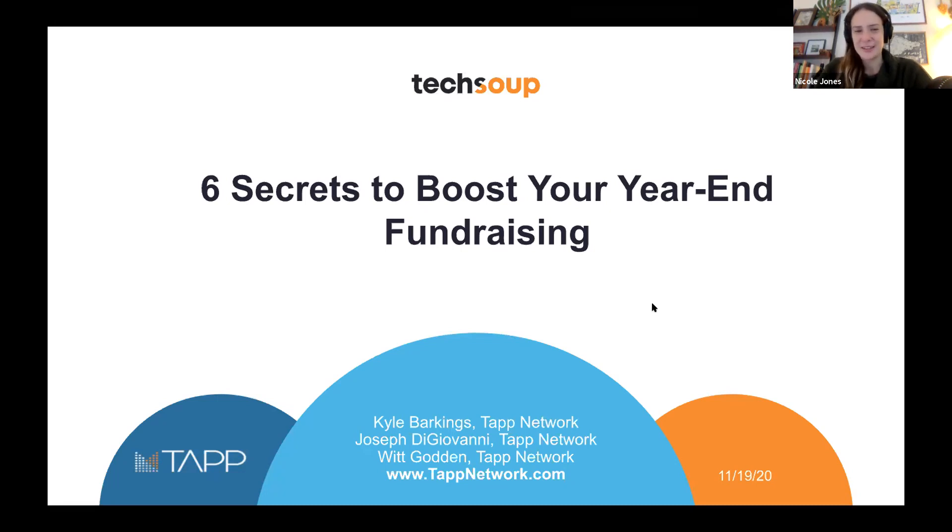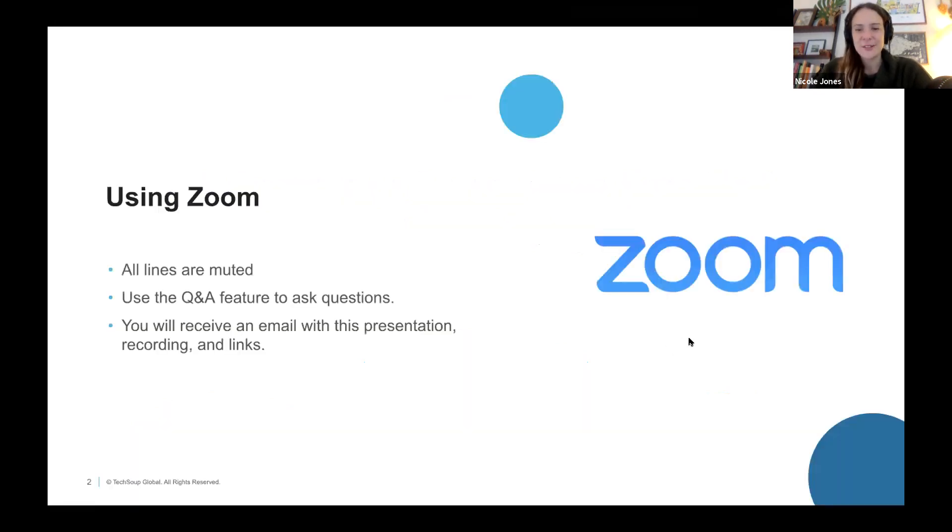Let's go ahead and dive in. First, a little bit of housekeeping. Your line is muted, but you can use chat if you want to share something interesting that you're hearing about today's presentation, or if you have a technical question, you can ping me there and I will take a look.